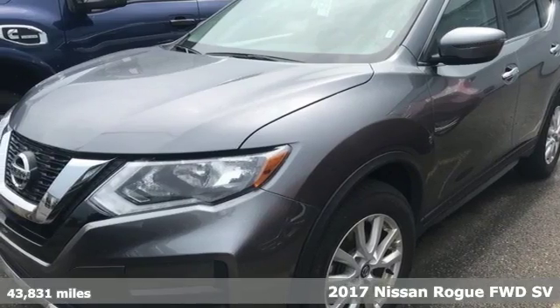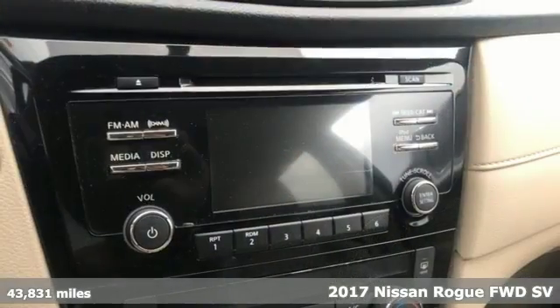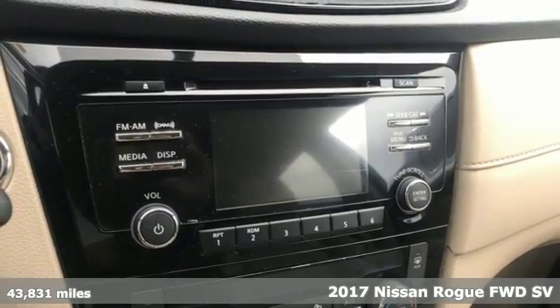It's a 2017 Nissan Rogue. Innovation. Excitement. Nissan.